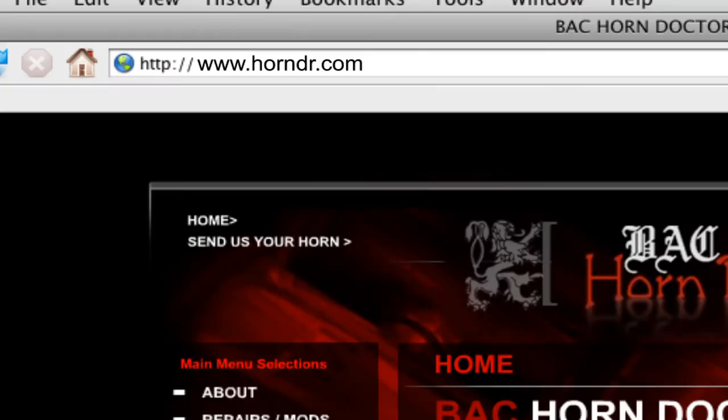All right. Anything else? You can bid on eBay — the handle you're probably watching is Horn Asterix Doctor. Thank you so much.